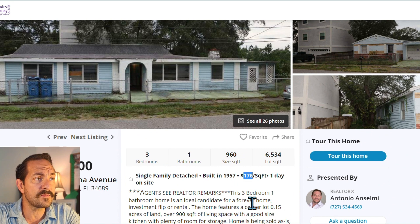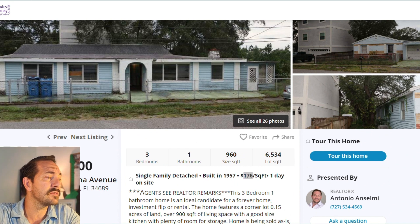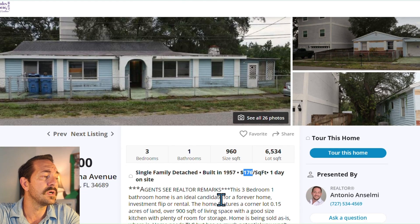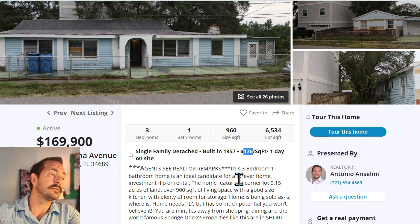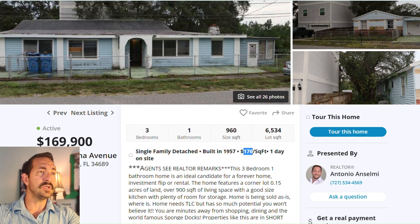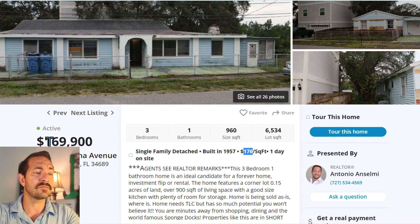So there you have it — for $169,900, that puts you at $176 a square foot. The median is $288 per square foot, so if we apply that, you're looking at just over $275,000 ARV — that's your after repair value. If you were to buy it to flip, you'd basically be breaking even at this price and would need to get it for a little less than the asking price.